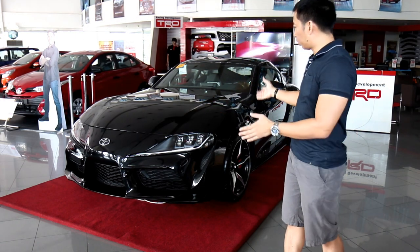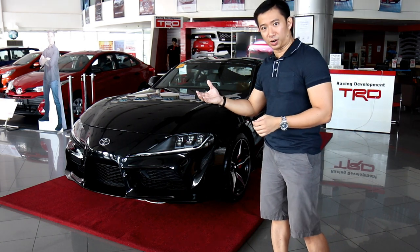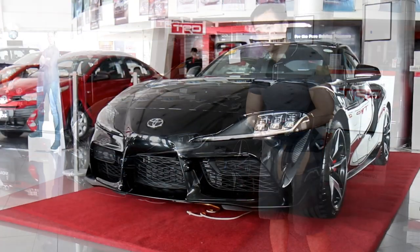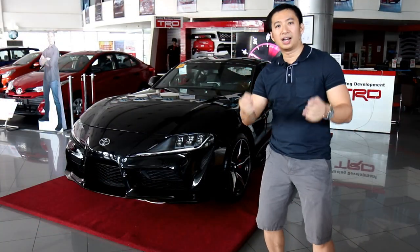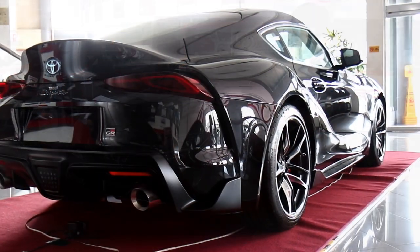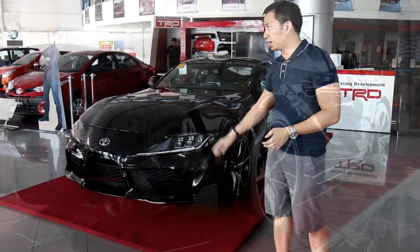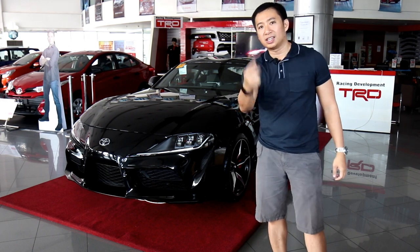Looking at the body of the car, you can already see that the Mk5 Supra is the child of the Mk4 Supra and the FT1 concept Toyota concept car — when the two got together, they had a kid and the kid came out to be the Mk5 Supra. The good thing is this Supra is the stiffest chassis car that Toyota has ever built to date — even stiffer than the LFA — and it has a very short wheelbase, making for a very nimble sports car.